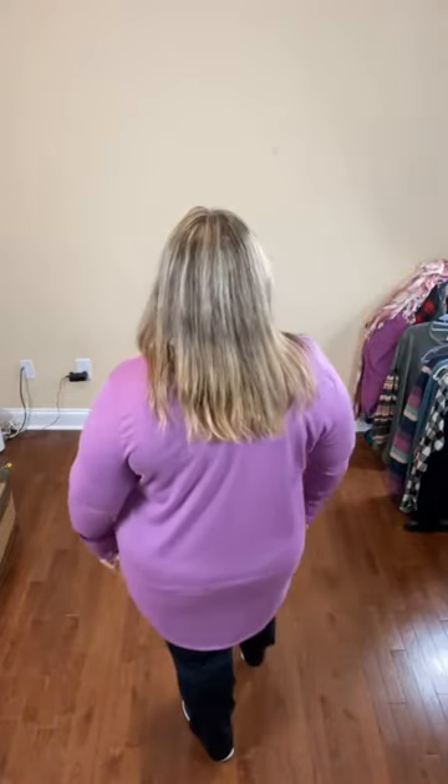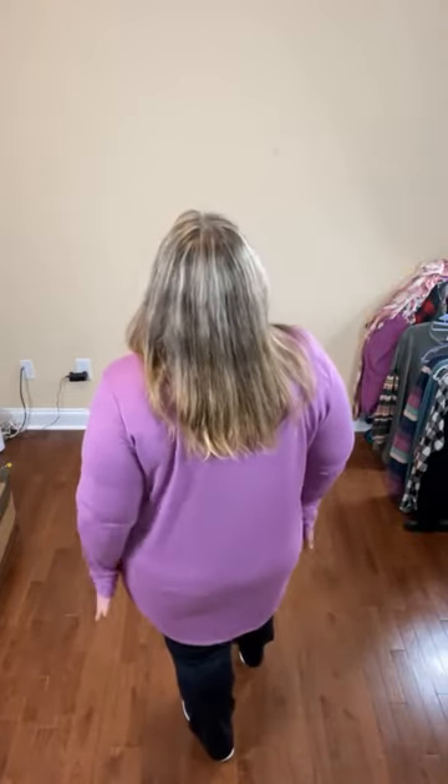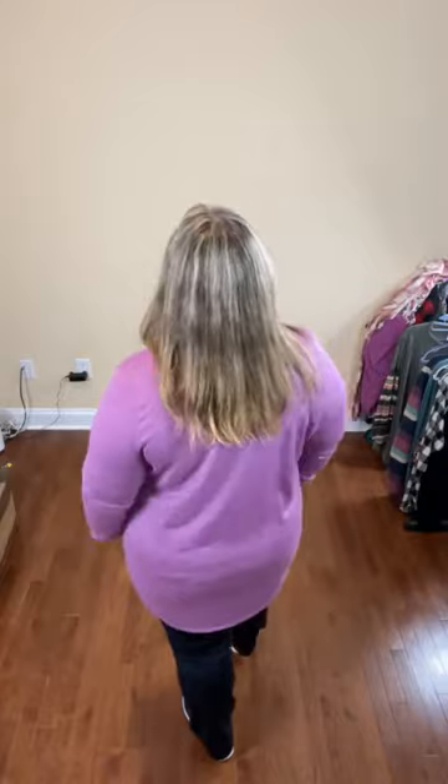From the side, not too fitted — it's not clinging to my stomach. Then the back is longer than the front, so if you want longer coverage you have that. It's a beautiful color, and I have it in cream and in sage as well. This does come in 1X, 2X, and 3X. This color is in the Today's Live category, but the other colors you can find in the 1X, 2X, 3X category.